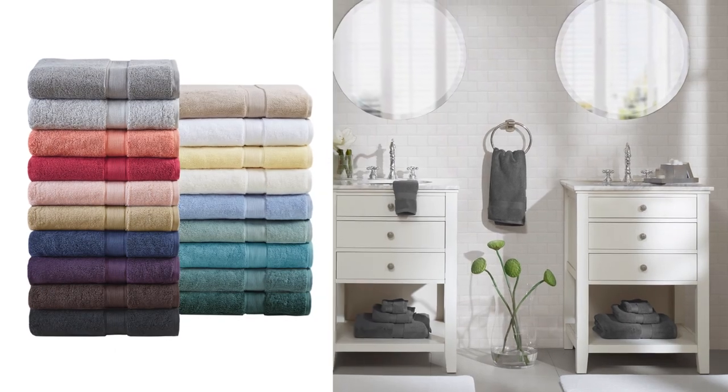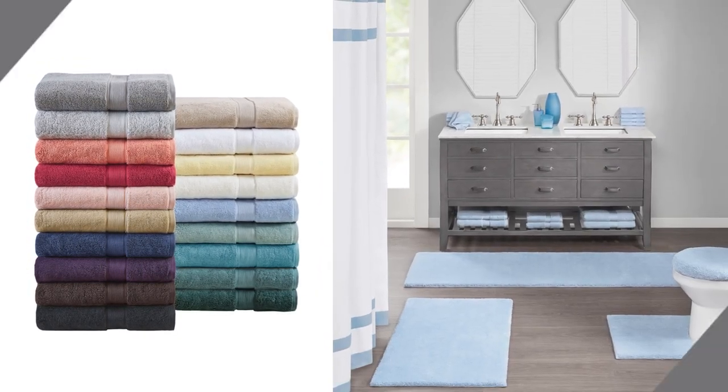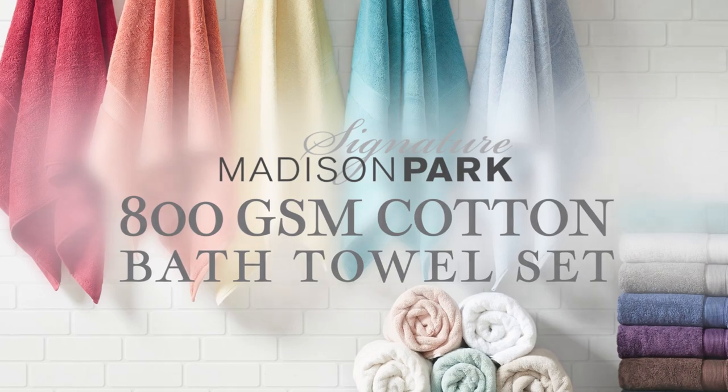Choose from a wide range of fresh color options and coordinate with our matching products to create your own distinctive style. Pamper yourself with the incredible comfort of our Madison Park Signature 800 GSM Cotton Bath Towel Set.